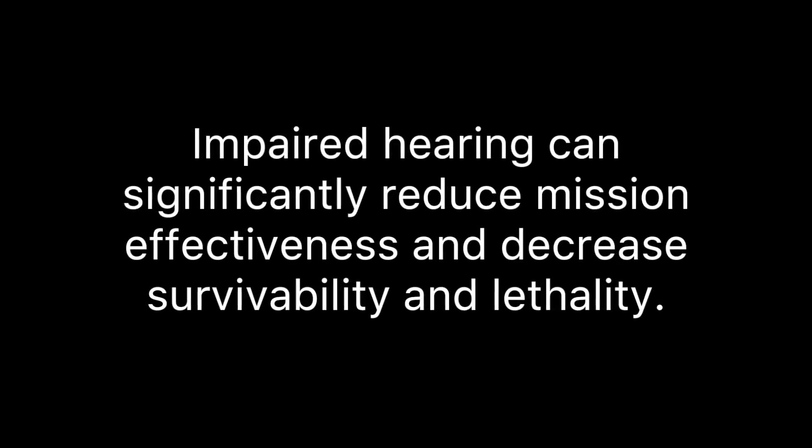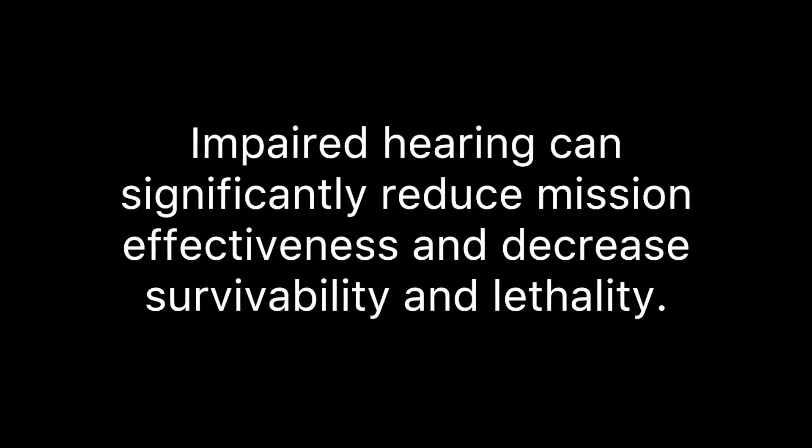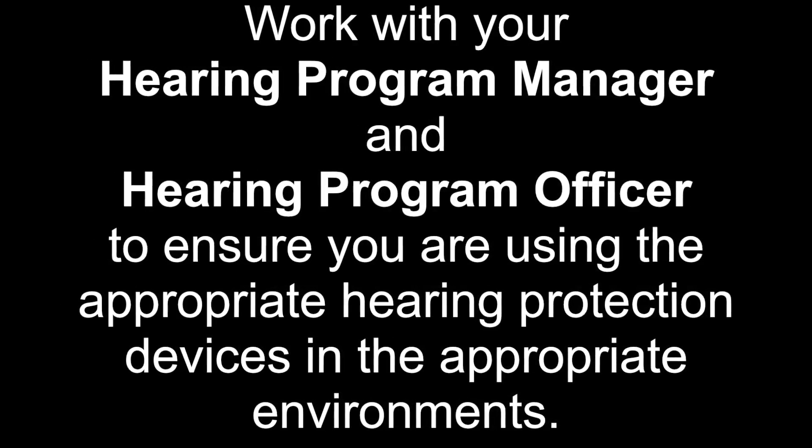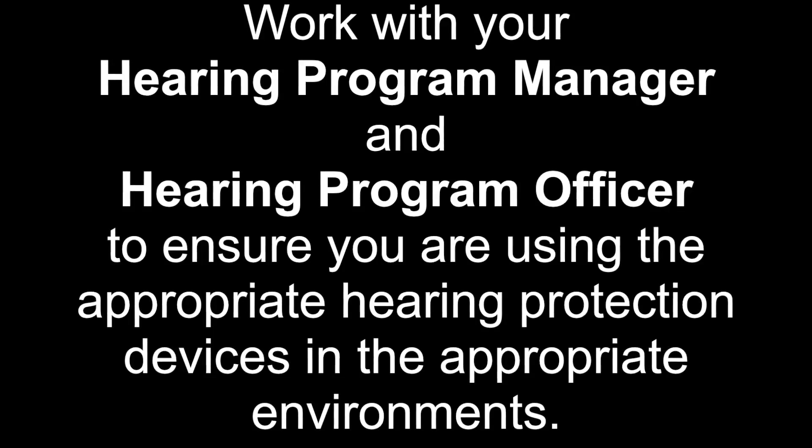Bottom line? For soldiers, impaired hearing can significantly reduce mission effectiveness and decrease survivability and lethality. It is important to work with your installation hearing program manager and unit hearing program officer to ensure you are using the appropriate hearing protection in the appropriate environments.